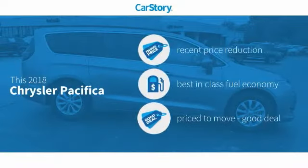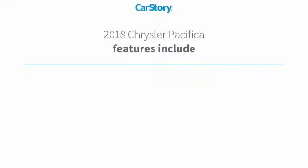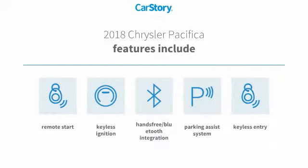Car Story Research indicates this vehicle as having a recent price reduction, fuel efficient, and a good deal. Features also include keyless entry, parking assist system, remote start, keyless ignition, and hands-free Bluetooth integration.